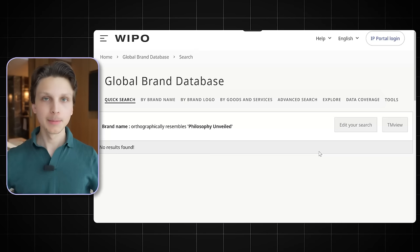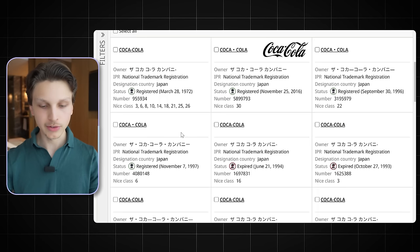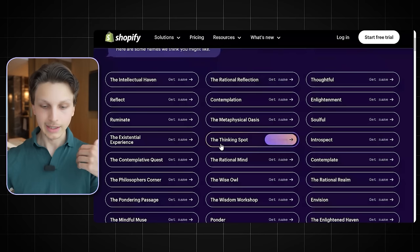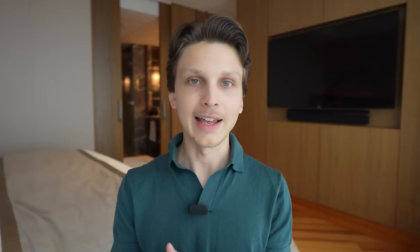I also recommend searching on YouTube to make sure there's no huge YouTuber already using that name. For example, if you search Coca-Cola on the brand database you'll see tons of trademarked names across different countries — so if you see any results, that's a bad sign; you want no results. Another tool you can use is the Shopify business name generator — just type in your channel concept, click enter, and it'll generate a ton of names as well. It should only take you 10 to 20 minutes and boom, you have a name for your channel.